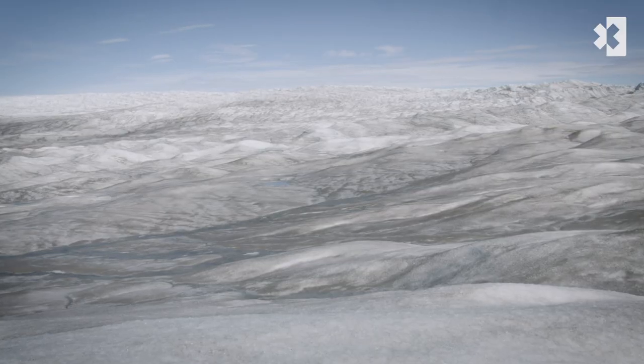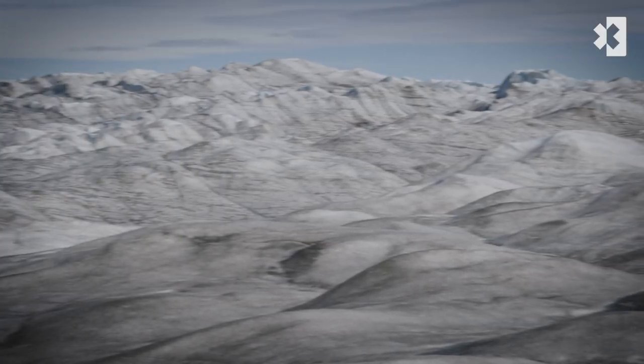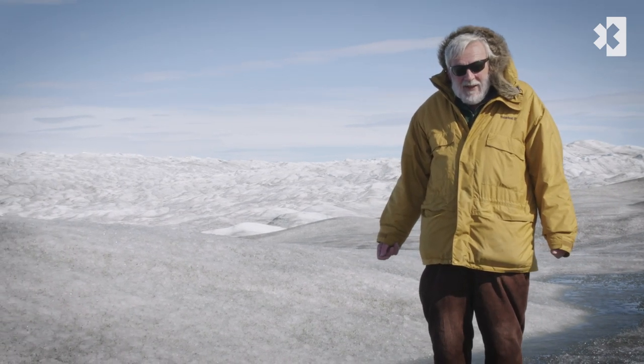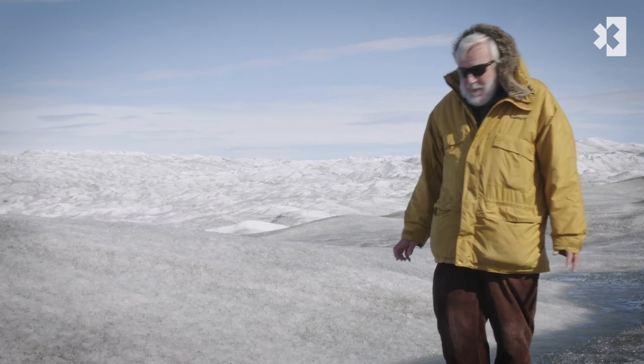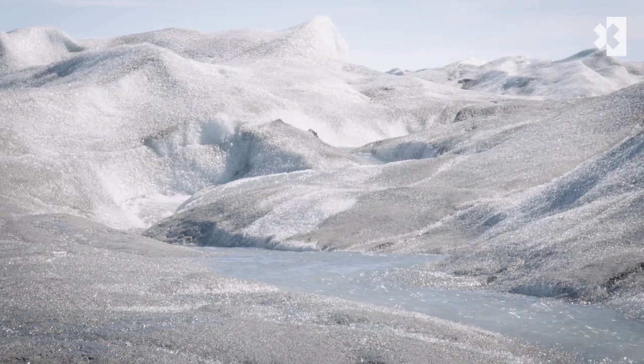If all of the ice on the Greenland ice sheet melted, then sea level would rise by seven metres and most of the Earth's coastal cities would be flooded — and that looks like it's happening, because if we look at the surface of the ice here we can see that it's melting.